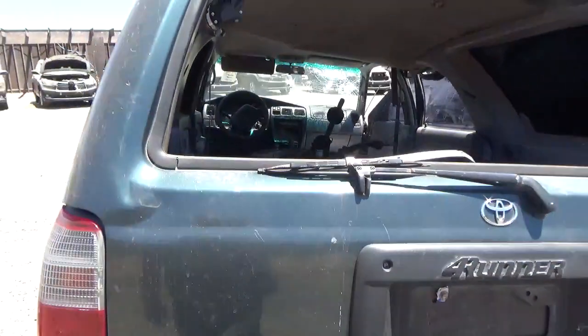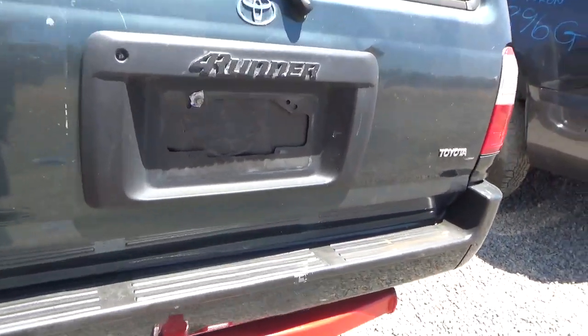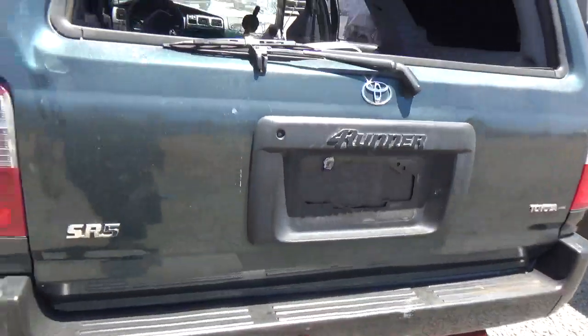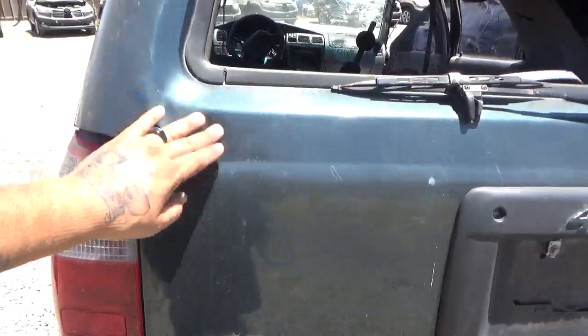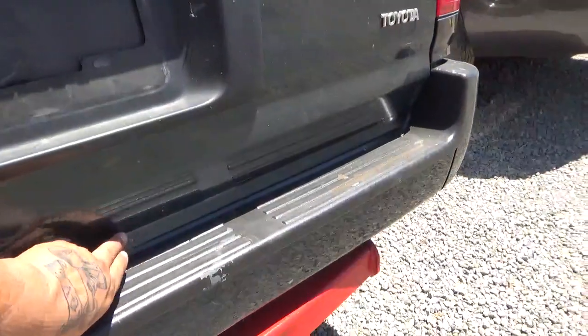The deck lid is damaged — there's a dent right here and it's bent.